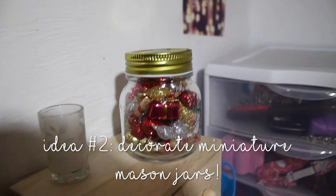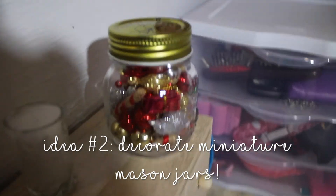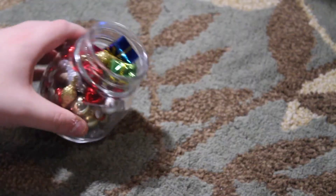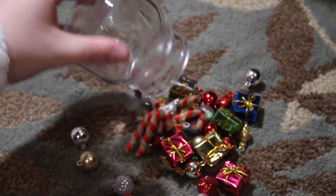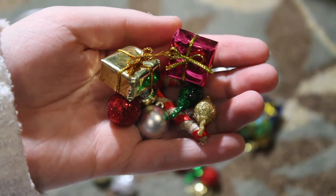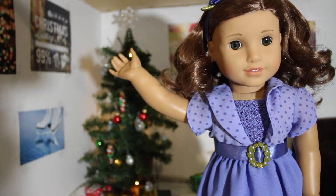The next super cute decorative idea is these little mini mason jars filled with little Christmas things. I went to the dollar store and got miniature mason jars that came in a pack. Then I went to Michaels, where there's a brand called Merry Minis that sells Christmas stuff in miniature sizes, which is perfect. I got a ton of little Merry Minis things — presents, ornaments, little candy canes — and put it all in the jar. You can also tie a ribbon and add stickers to the jar.